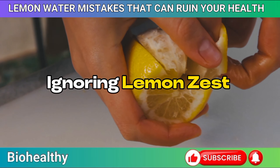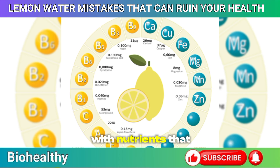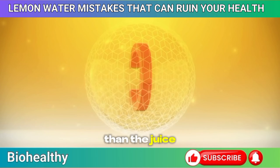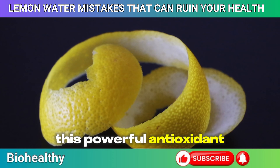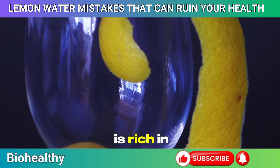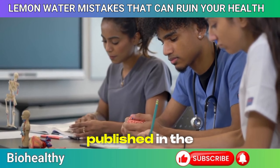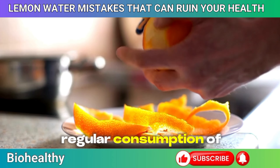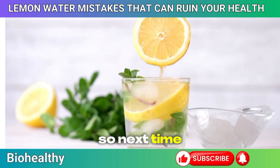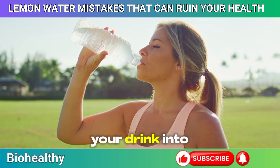Mistake 1: Ignoring lemon zest. Most people tend to toss out the lemon peel without a second thought. But that vibrant yellow zest is packed with nutrients that could seriously elevate your health game. Lemon zest contains up to 10 times more vitamin C than the juice itself. This powerful antioxidant boosts your immune system, helps your body repair tissues, and supports healthy skin. Lemon zest is also rich in flavonoids — compounds known for their anti-inflammatory and anti-cancer properties. According to a study in the Journal of Agricultural and Food Chemistry, regular consumption of citrus peel can reduce the risk of certain cancers, particularly skin and digestive tract cancers. So next time you prepare your lemon water, grate some zest into your glass.